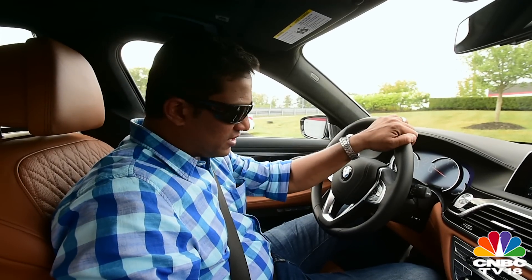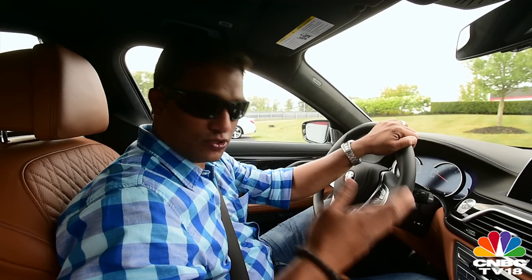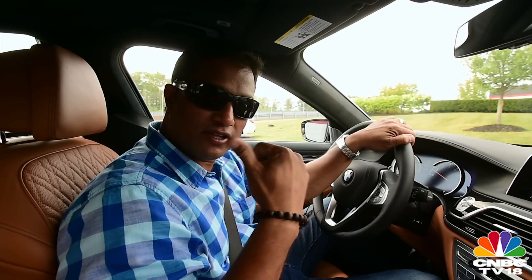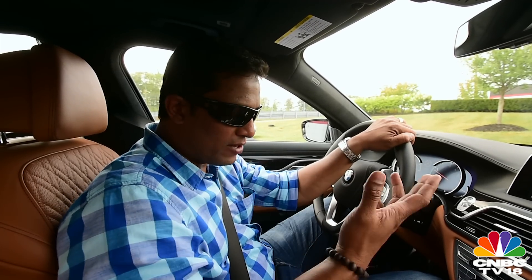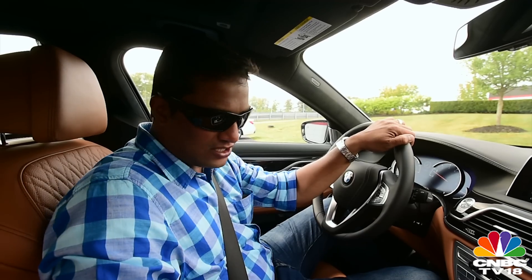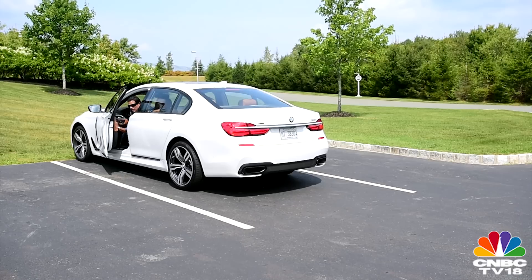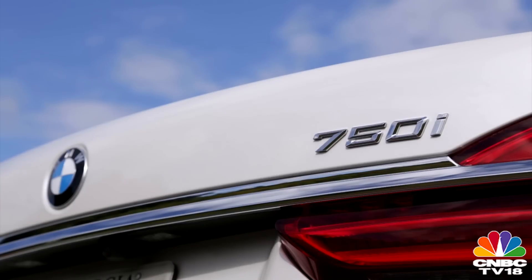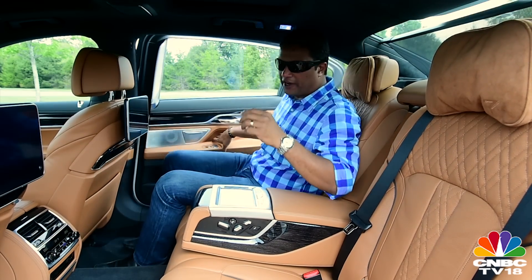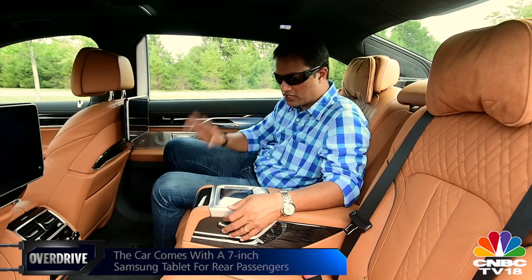We've just come off the circuit, but the drive with the BMW 7 Series won't be complete without taking it out on the road. I'm going to get out of the driver's seat, get into the rear passenger seat, and tell you more about just how good the comfort and luxury aspect is from back there.